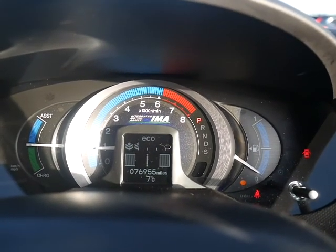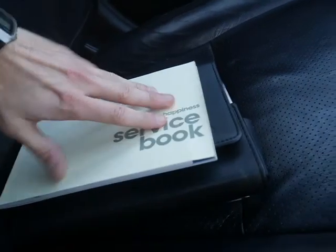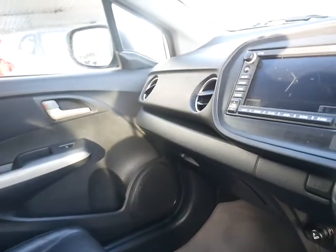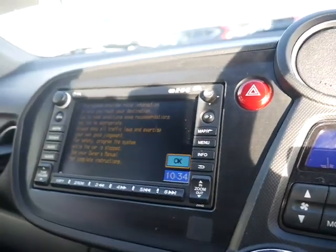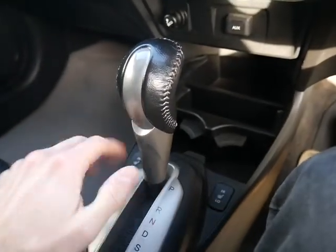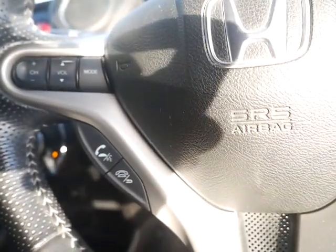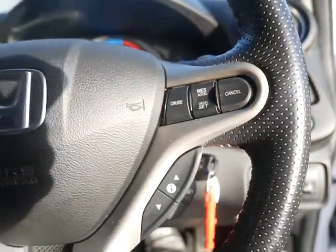Confirmation of the mileage: 76,955 miles. Your service book is all here — this car comes with part service history, and we will service the car prior to you collecting it. The sat nav map is just there, the CD player is located underneath. It also has heated front seats, a relatively straightforward gear stick, a hands-free telephone kit, automatic lights, automatic wipers and cruise control.